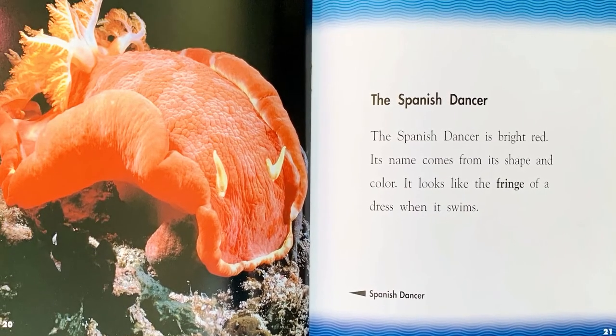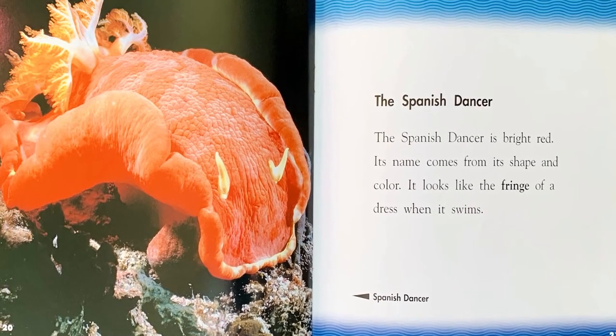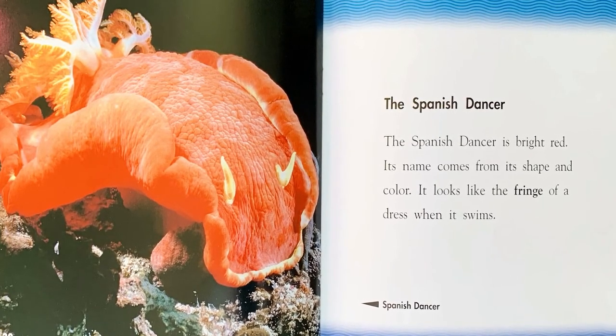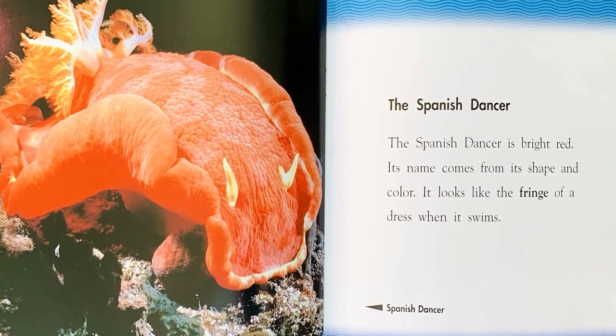The Spanish Dancer. The Spanish Dancer is bright red. Its name comes from its shape and color. It looks like the fringe of a dress when it swims.